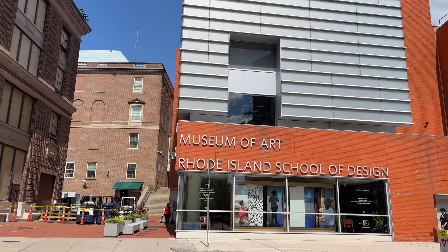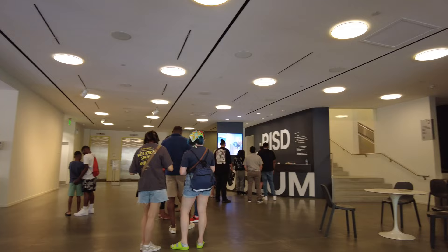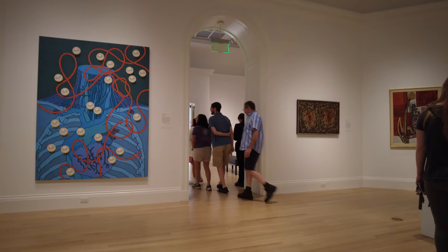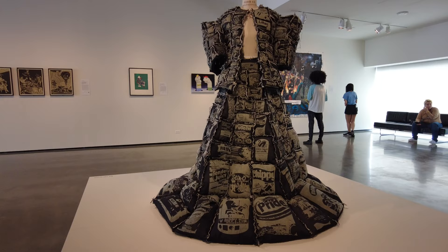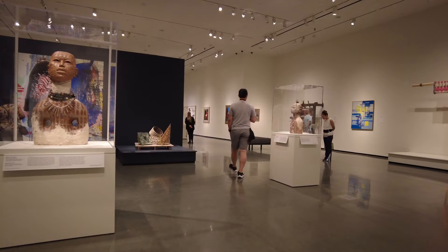Next we will go to one of the best art museums in the area: the RISD Museum. Formerly known as the Rhode Island School of Design Museum, it is affiliated with one of the leading art and design schools in the US. The museum has a rich history dating back to its founding in 1877, established to provide students with direct access to original works of art. The collections encompass a wide range of art and artifacts including paintings, sculptures, decorative arts, textiles, prints, drawings, and much more. The diverse collection spans from ancient civilization to contemporary art.